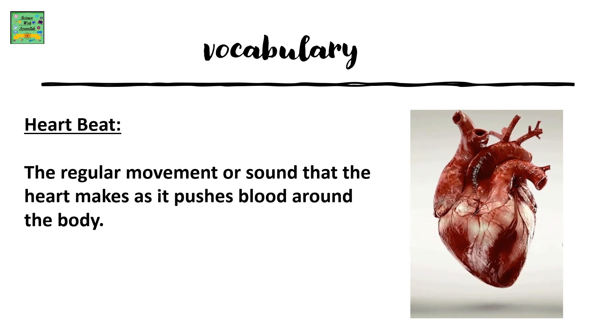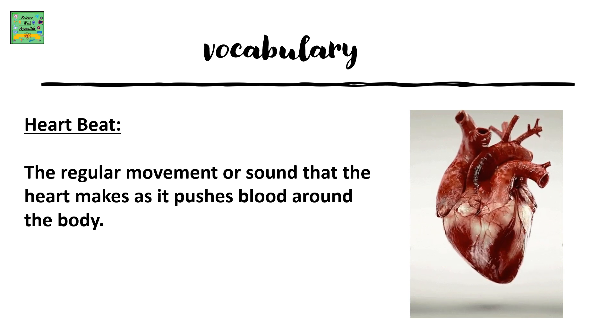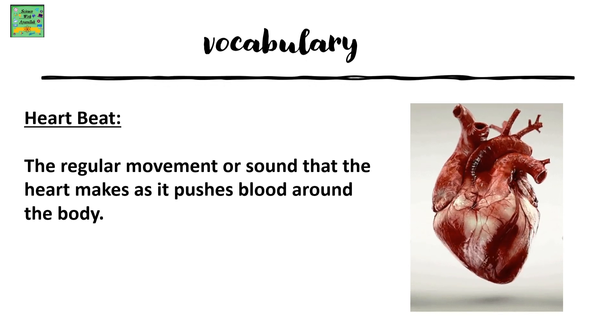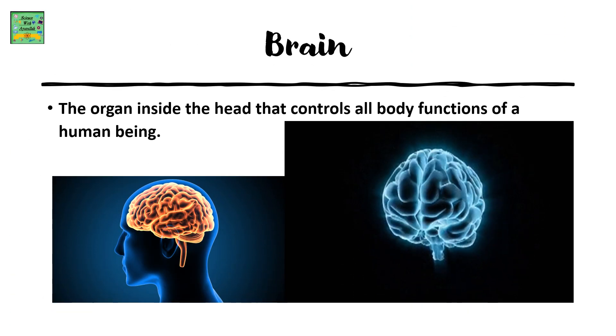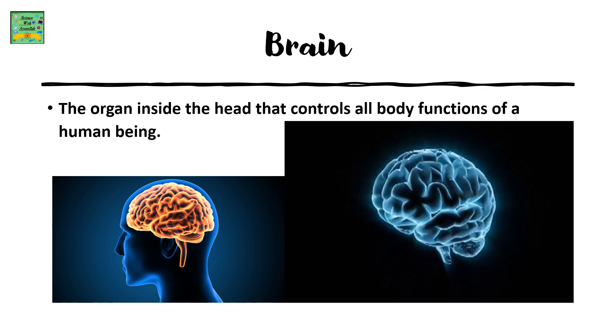Vocabulary. Heartbeat: the regular movement or sound that the heart makes as it pushes blood around the body. Brain: the organ inside the head that controls all body functions of a human being.